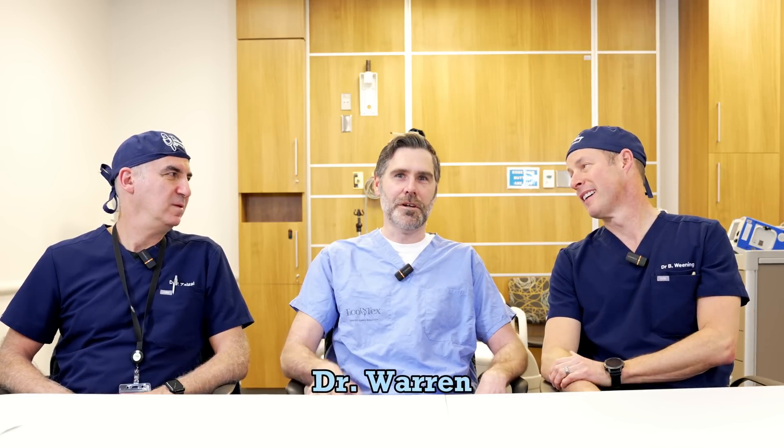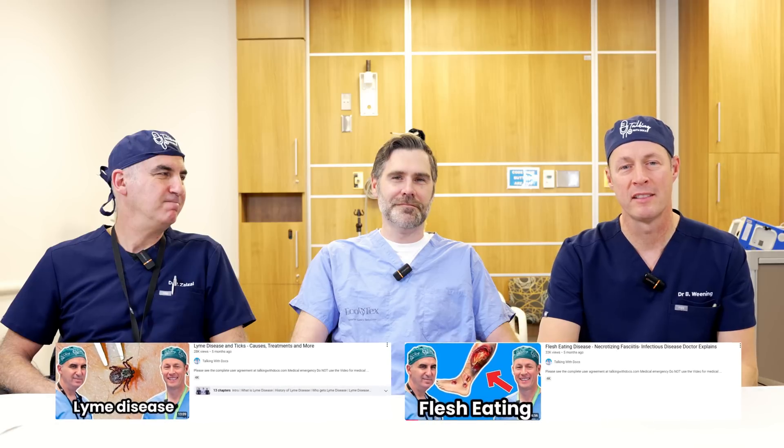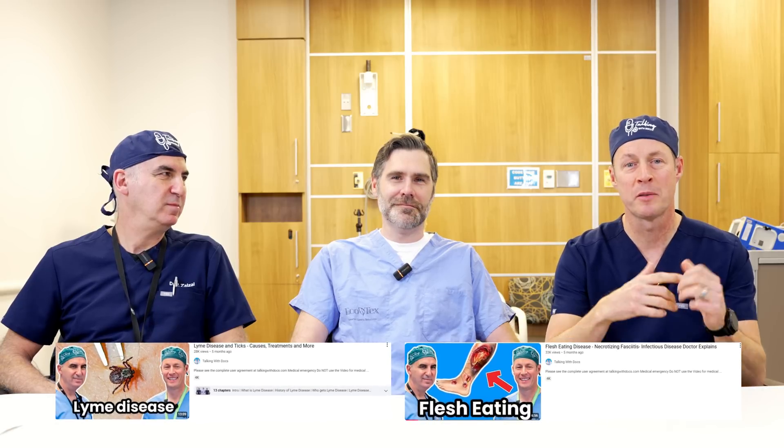And we've got a guest — Tom Warren, infectious disease doctor. You've seen him before. We talked about Lyme disease and flesh-eating disease and other stuff. He's going to explain to us today what a vaccine is and why it even matters to us. So let's start at the beginning. Tom, what is a vaccine?